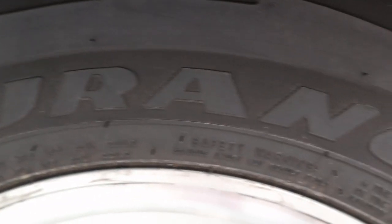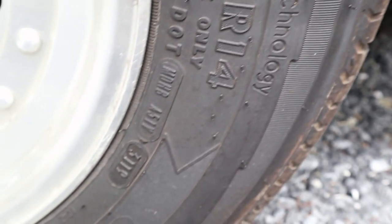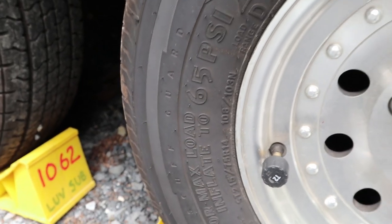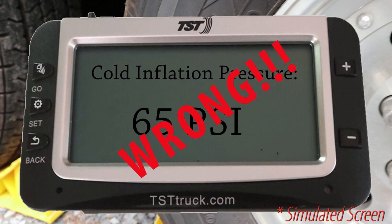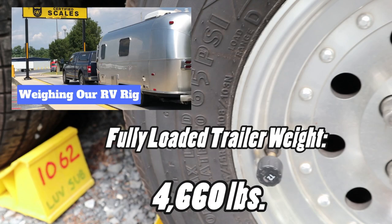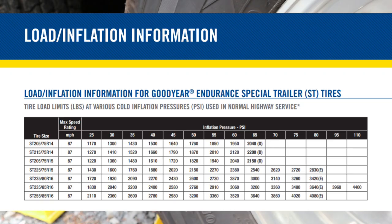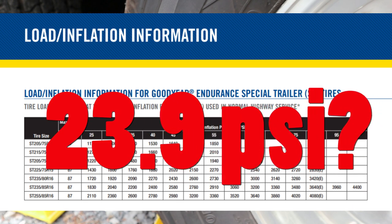I'm using Goodyear Endurance tires. I'm a big fan of Goodyear — I've had 12 tires, three sets, 18 years, 76,000 miles and never had an issue, blowout or anything. I inflate them to 65 psi. I can already see the comments being typed — 'Whoa, you can't do that, that's the maximum pressure, you need to go by Goodyear's inflation chart.' My trailer weighs about 4,660 pounds, so each tire has a load of about 1,165 pounds. By Goodyear's inflation chart that comes out to 23.9 psi — and if anyone thinks I should be running 23.9 psi, leave a comment below.